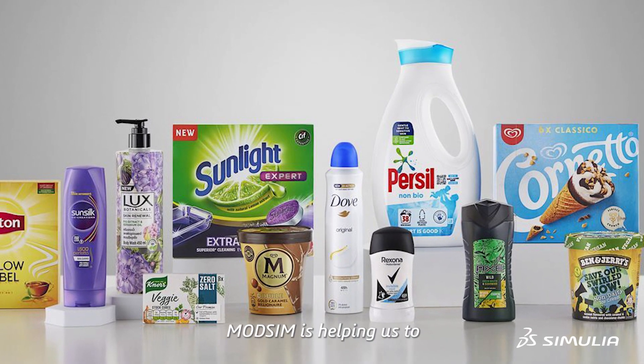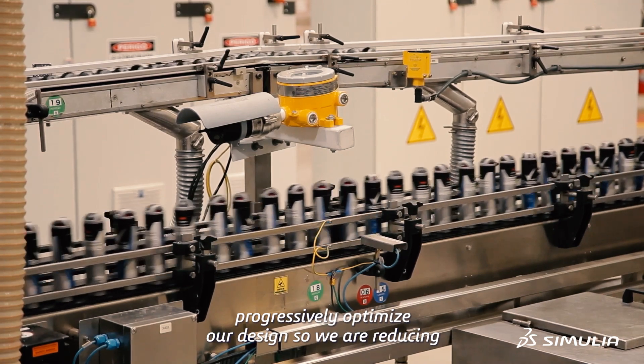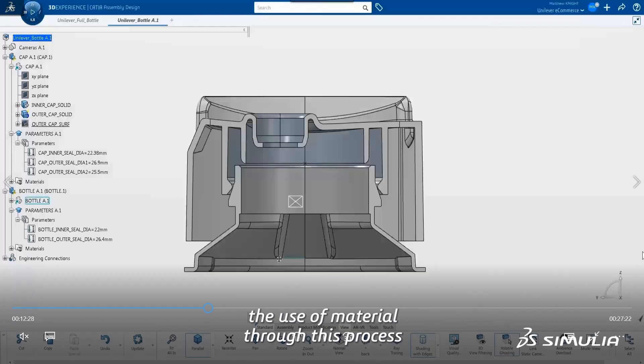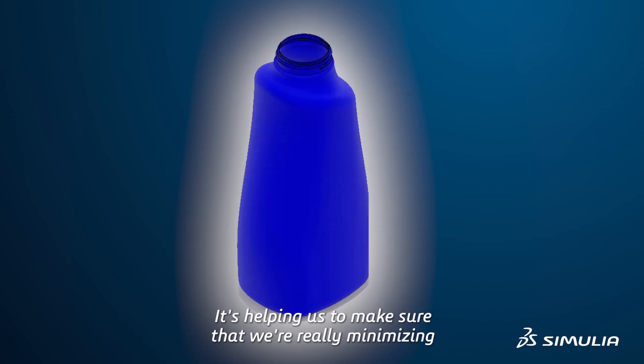ModSim is helping us to progressively optimise our design so we are reducing the use of material through this process. It's helping us to make sure that we're really minimising material usage.